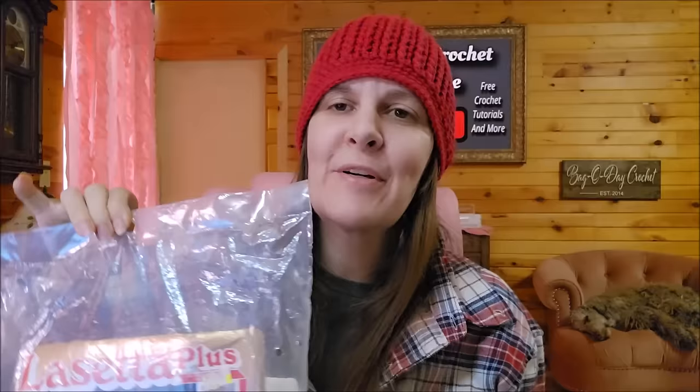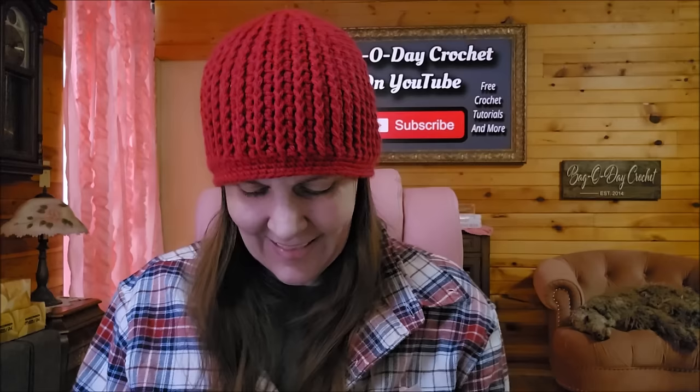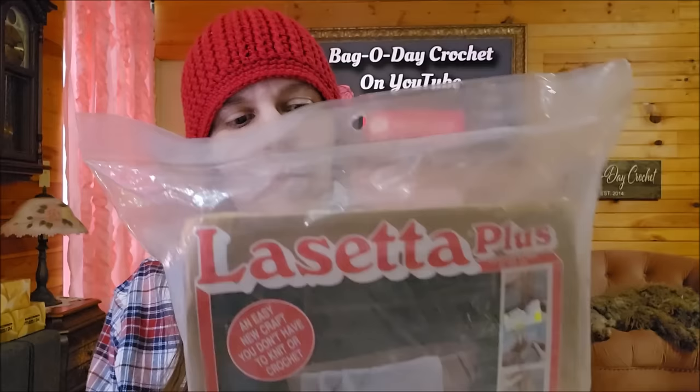It's sealed and I can't open it. I feel bad - I should be opening them for you - but I can't do it. If it's sealed, I can't bring myself to open it. It's too cool. If I open it, it ruins it. So there's the felt for the clown and you just weave the yarn. I'll never do it, but it's interesting. National Yarn Crafts.